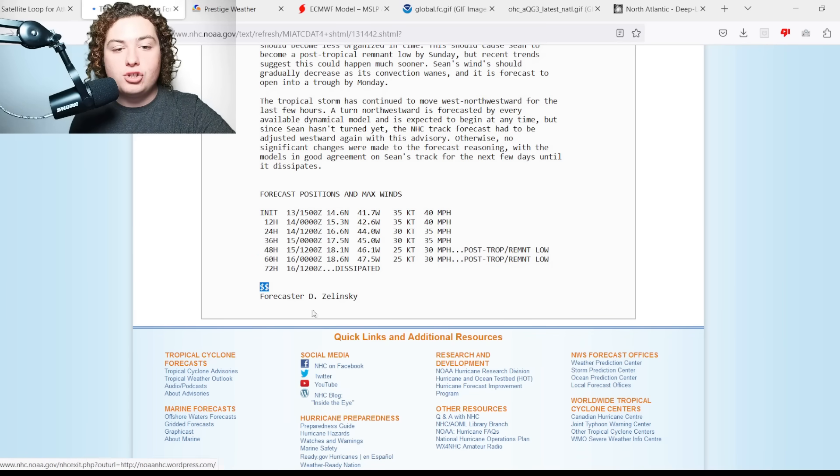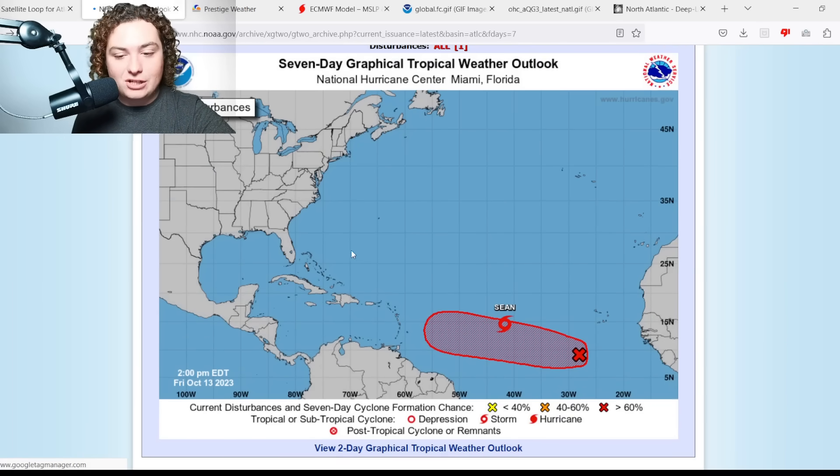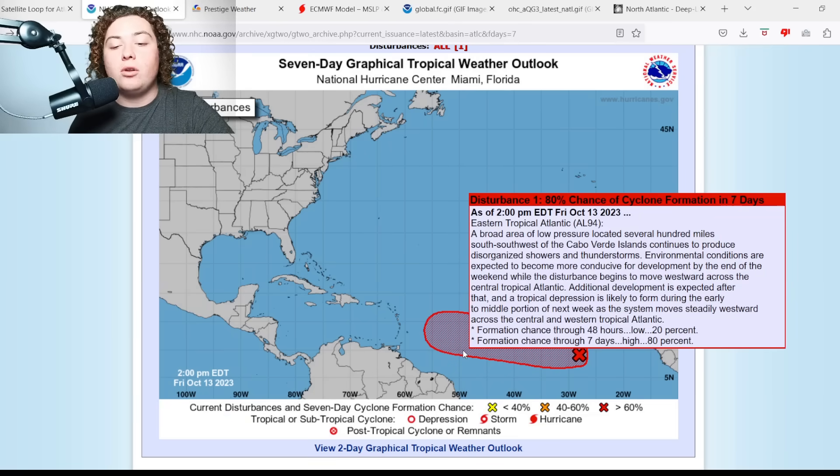Not much going on with Tropical Storm Sean right now, but what everyone in the Caribbean Sea and the Lesser Antilles should be paying attention to is Invest 94L. I was talking with Weather Center Nazario about this last night, and this could potentially be a very major threat towards those in the Lesser Antilles — particularly around the Leeward Islands, maybe even the Windward Islands. A broad area of low pressure located several hundred miles south-southwest of the Cabo Verde Islands continues to produce disorganized showers and thunderstorms.